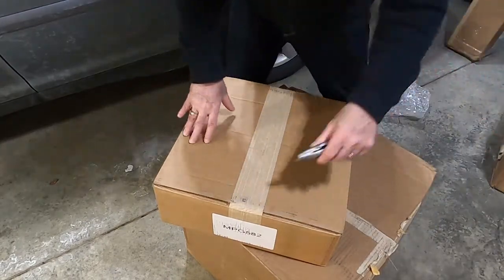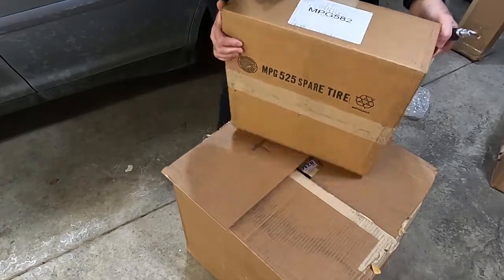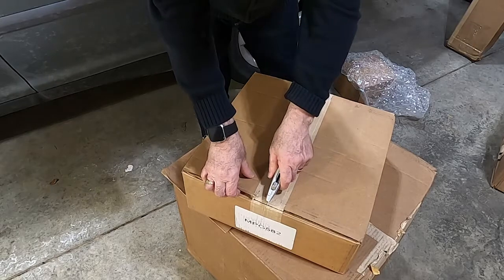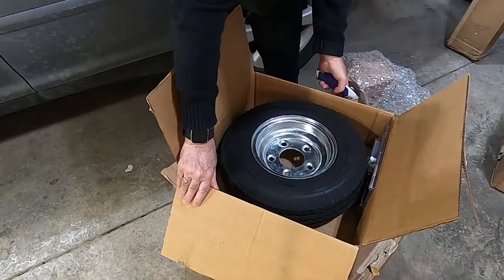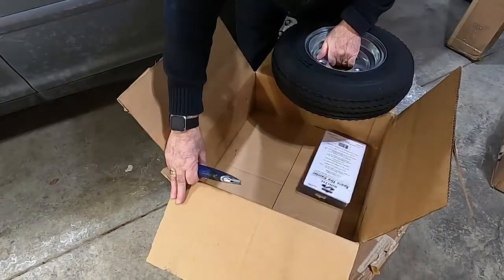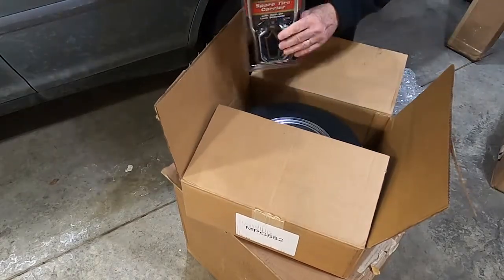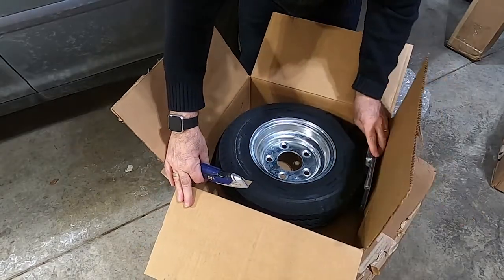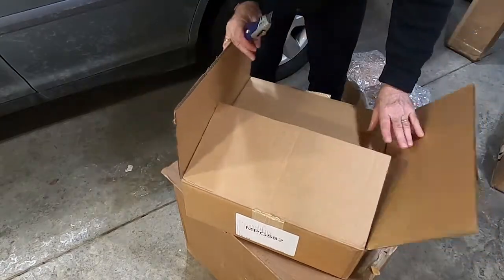This next box — I know what this is — it's a spare tire, pretty small, and then there's a spare tire carrier. That'll just be there for safety in case we ever need to get somewhere.